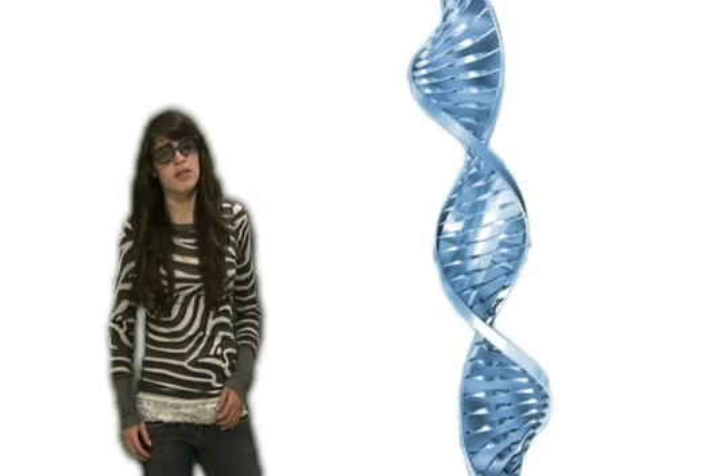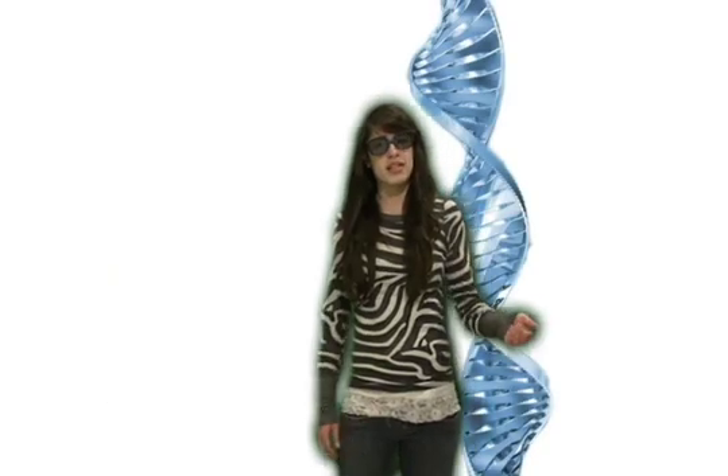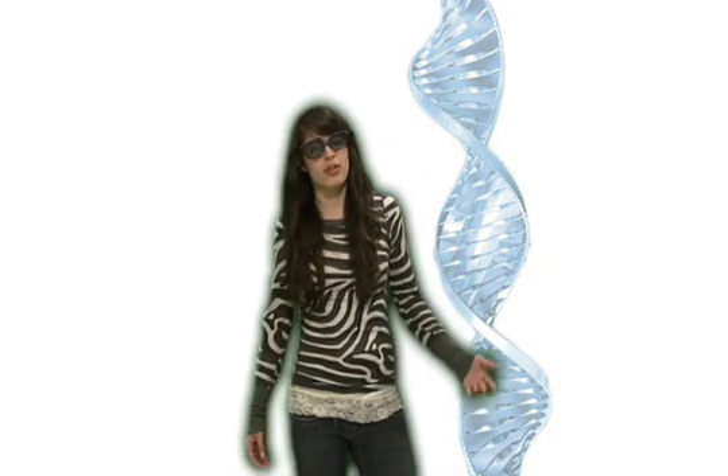Mitochondria, like all other organelles in the body, are affected by disease. Mitochondria contain their own DNA, different from the DNA found in the nucleus. This makes mitochondria different from all other organelles who don't have their own DNA.